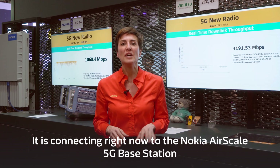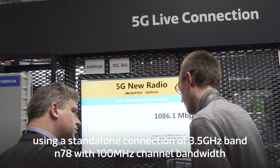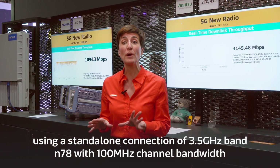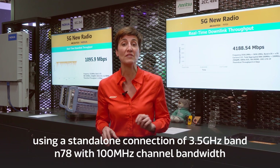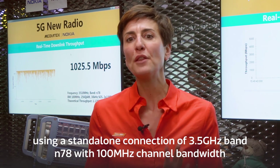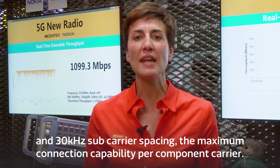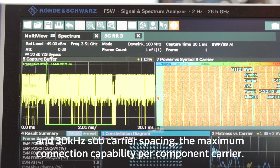It's connecting right now to the Nokia AirScale 5G base station using a standalone connection of 3.5 gigahertz band N78, with a 100 megahertz channel bandwidth and 30 kilohertz subcarrier spacing — the maximum connection capability per component carrier.